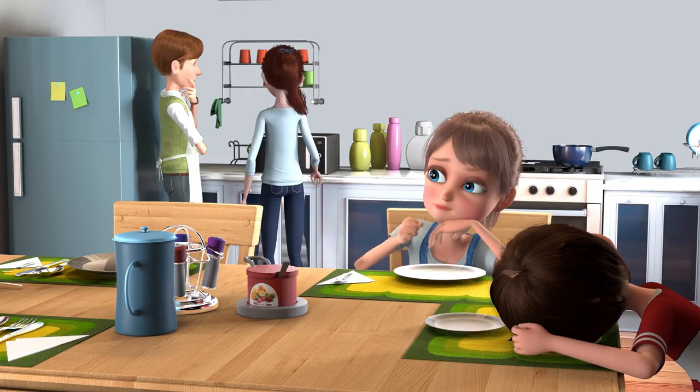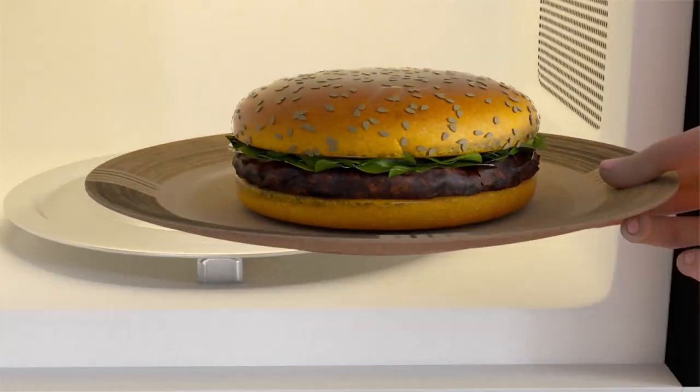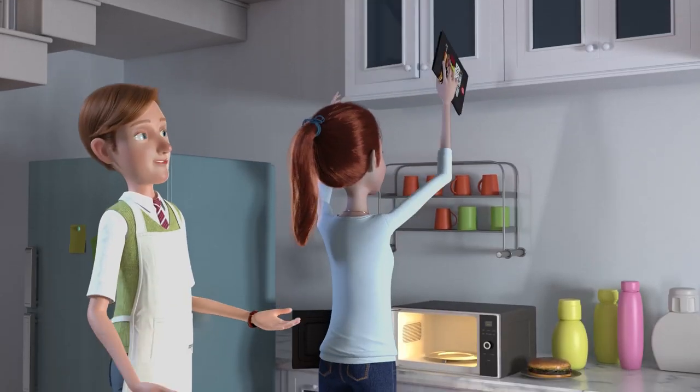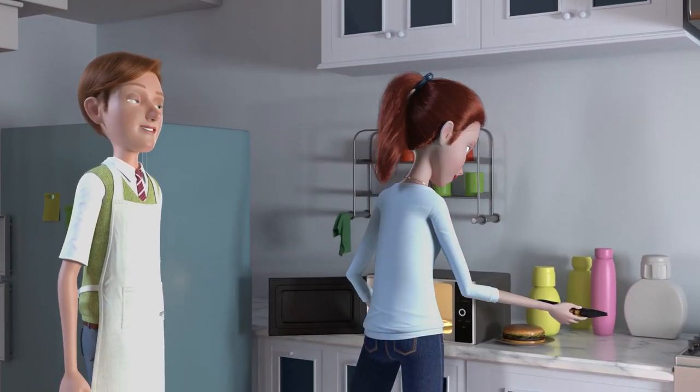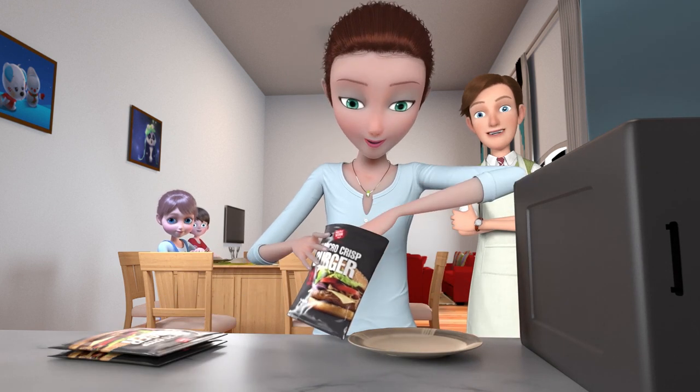Conventional heating methods are slow, hampering service times. While microwaving is fast, it often leaves food soggy and stale. Now there's a solution: Micro Star microwave food wrap, combining the speed of a microwave with the freshness of an oven.